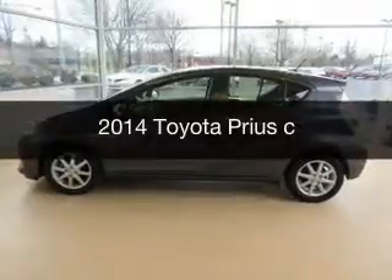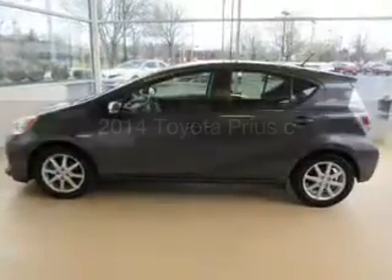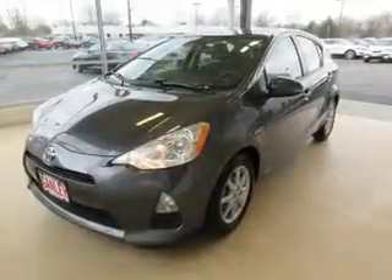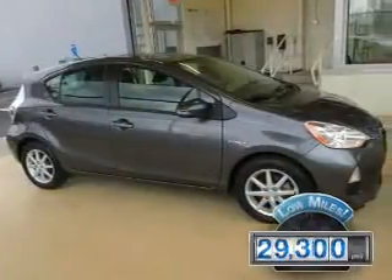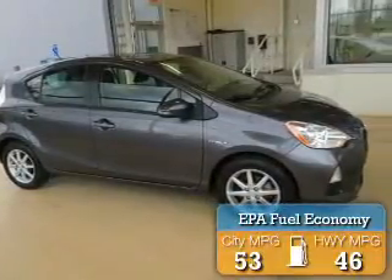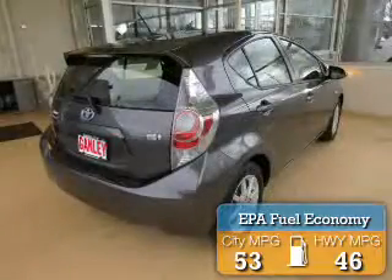This is a used 2014 Toyota Prius C. It's powered by front-wheel drive, engine, and an automatic transmission. With fewer than 30,000 miles, this vehicle has a long road ahead. Great fuel efficiency saves you money by requiring fewer trips to the gas station.